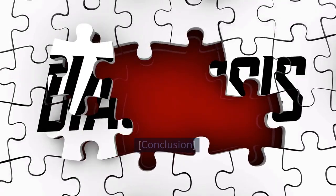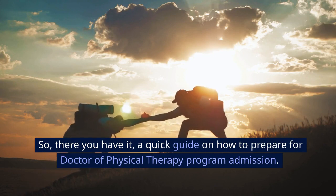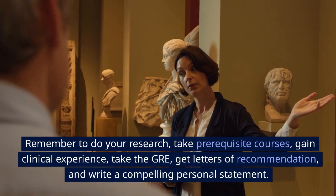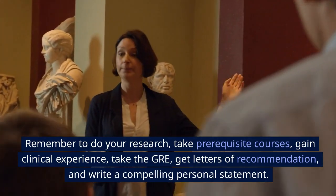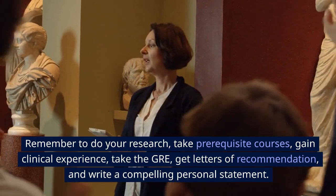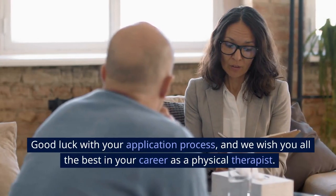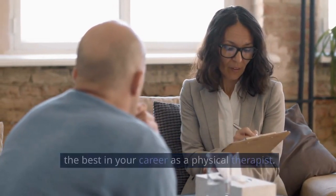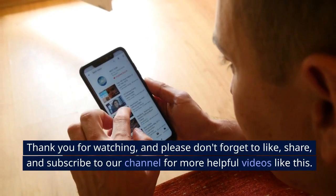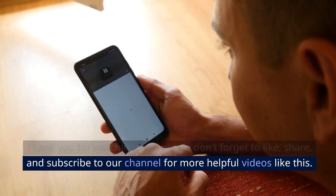So, there you have it — a quick guide on how to prepare for doctor of physical therapy program admission. Remember to do your research, take prerequisite courses, gain clinical experience, take the GRE, get letters of recommendation, and write a compelling personal statement. Good luck with your application process, and we wish you all the best in your career as a physical therapist. Thank you for watching, and please don't forget to like, share, and subscribe to our channel for more helpful videos like this.